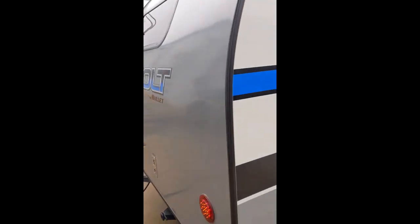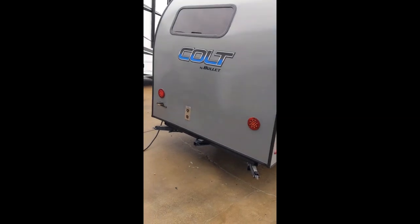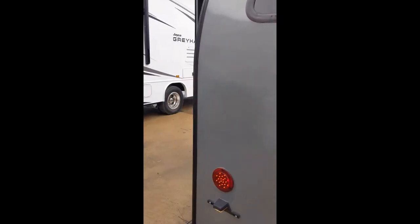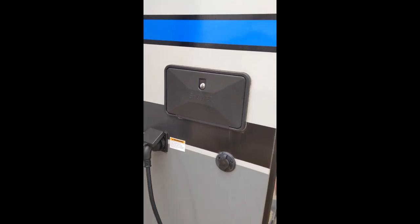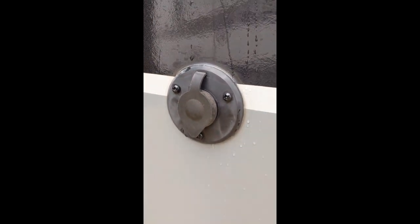This is a teardrop shape camper, really nice aerodynamics here with how everything is set up. You've got a quick connect gas line for cooktops and things like that for outside cooking. You've got the outside shower with hot and cold water, and also a plug-in for a TV satellite if you decide you want to do the satellite.